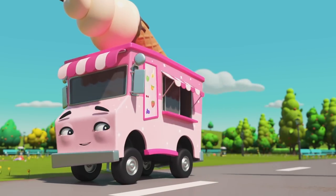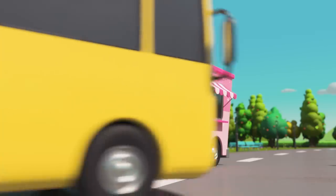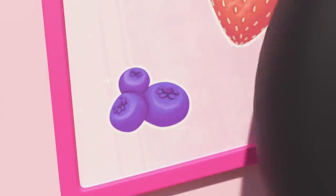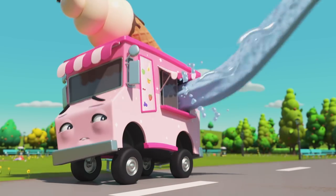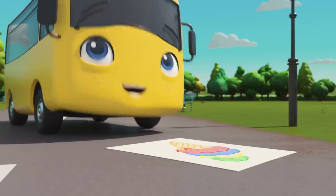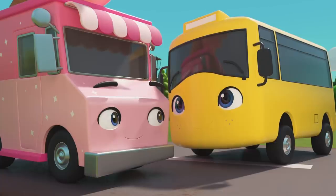Wow, look at all that ice cream! Right, next we need a blue ice cream. Blueberries? Perfect! That is looking so good, Buster! Okay, yellow next. Bananas! Good choice!